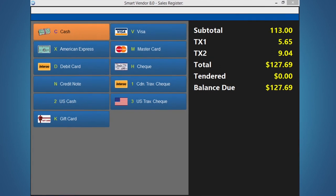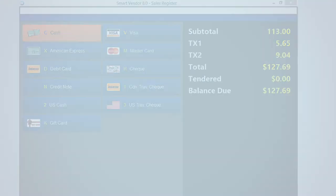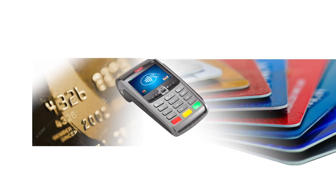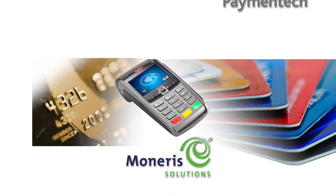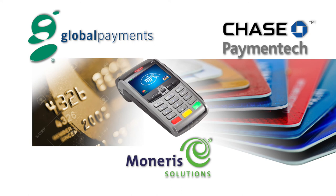SmartVendor makes credit card and debit processing easier with its optional integrated solution. Independent retailers can now get a comprehensive and easy-to-implement payment processing arrangement through Monero Solutions, Chase PaymentTech, and Global Payment Systems. We've teamed up with leading payment processing companies so you can take advantage of easy payment processing when using the SmartVendor point-of-sale system.